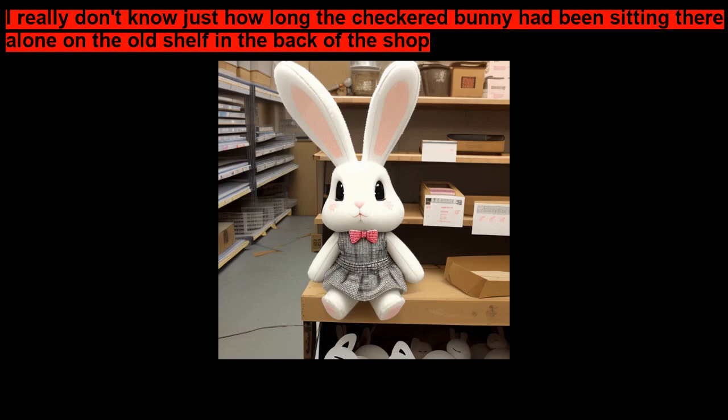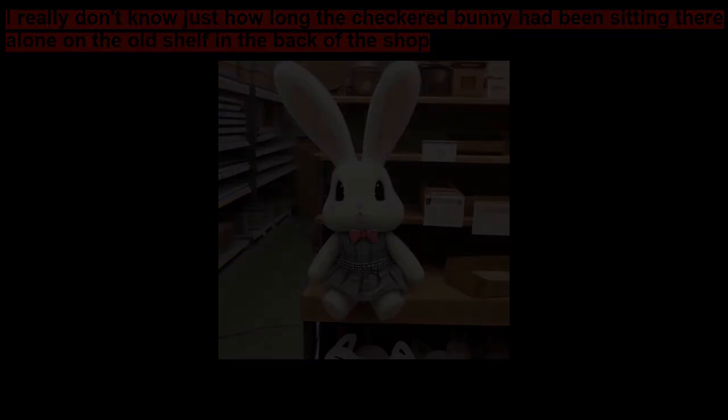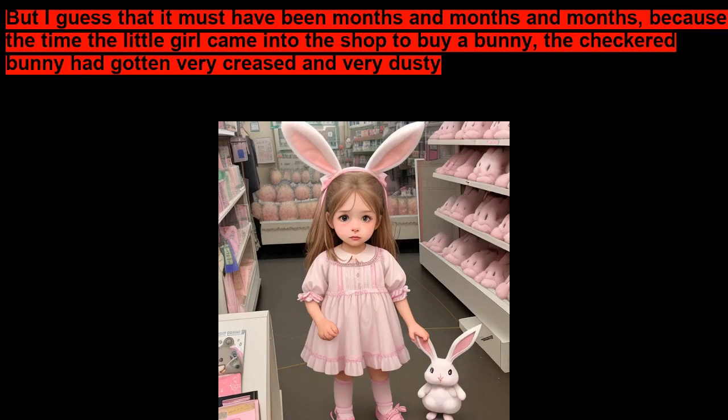I really don't know just how long the checkered bunny had been sitting there alone on the old shelf in the back of the shop. But I guess that it must have been months and months and months, because by the time the little girl came into the shop to buy a bunny, the checkered bunny had gotten very creased and very dusty.